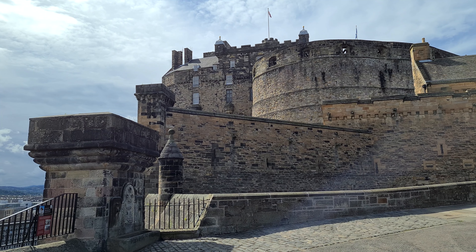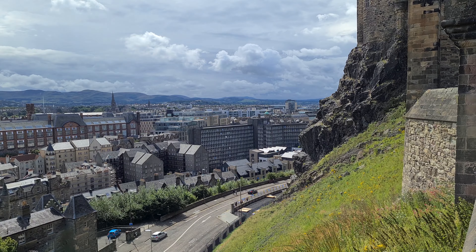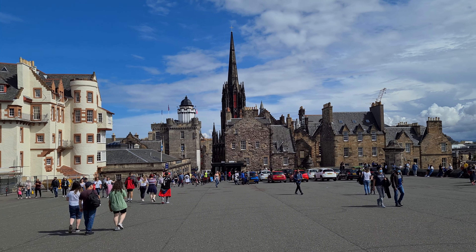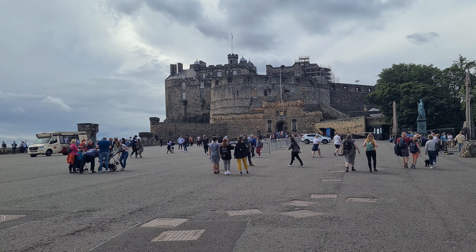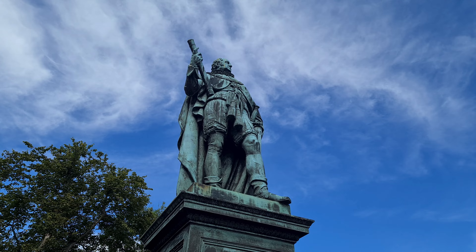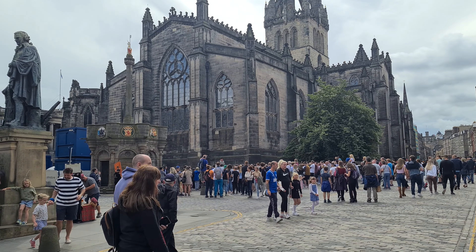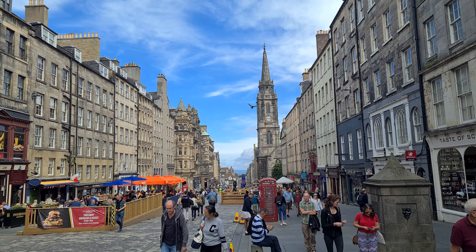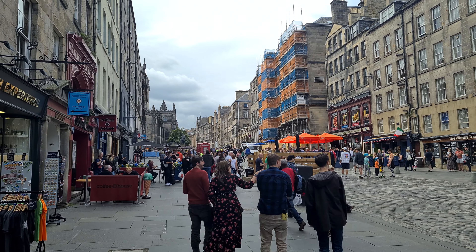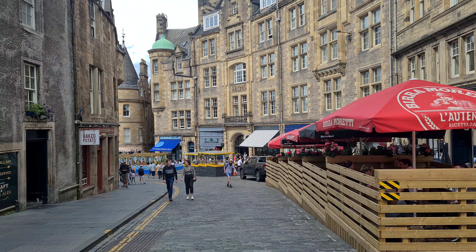One last hill takes you up to Edinburgh Castle and a lookout point over the city. Be sure to book ahead for the castle — we missed out this time but plan to film there soon. Dating back to a fort in the Iron Age, a castle has been on this spot for many centuries, from royal residence to military garrison, prison and fortress.